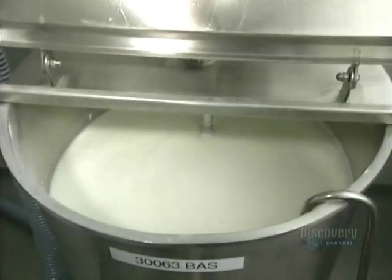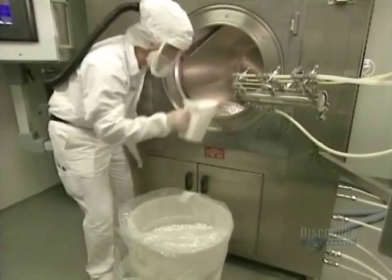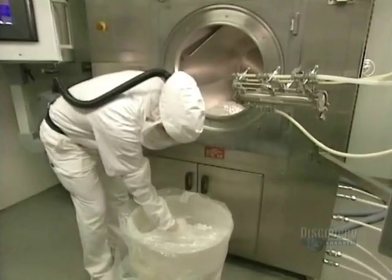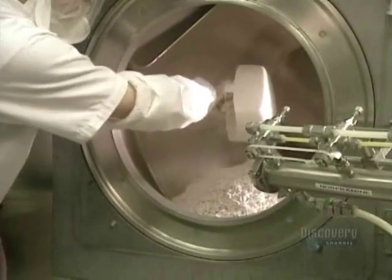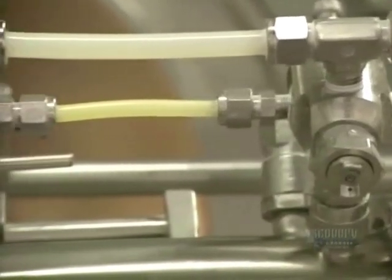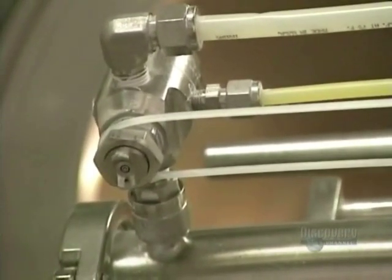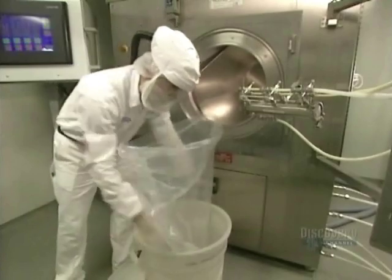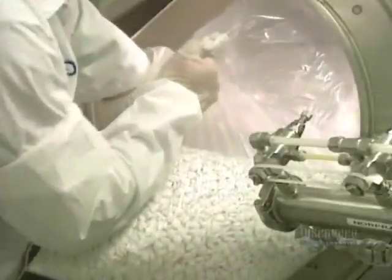The pills must now be coated so that they won't crumble. A coating solution made of water and colouring pigments is used. This is the coating unit — it can hold 160 kilos of pills. Three plastic tubes, positioned at strategic points, will spray this solution onto the pills in motion.